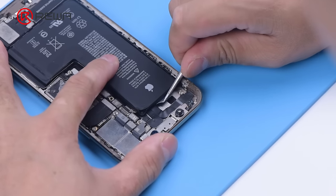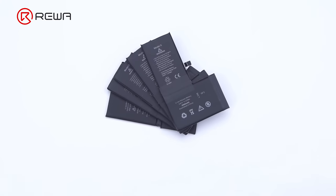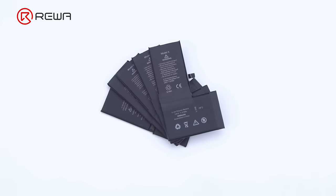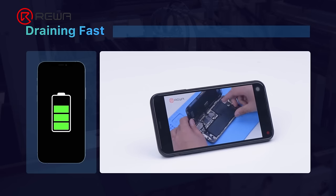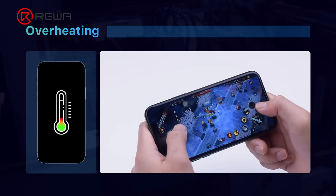A battery replacement is one of the most common repairs for an iPhone. There are numerous kinds of batteries with uneven qualities on the market, and it is difficult for general consumers to tell the differences. If you buy inferior batteries, there is every likelihood that you will encounter phenomena like draining fast, swollen battery, and overheating.